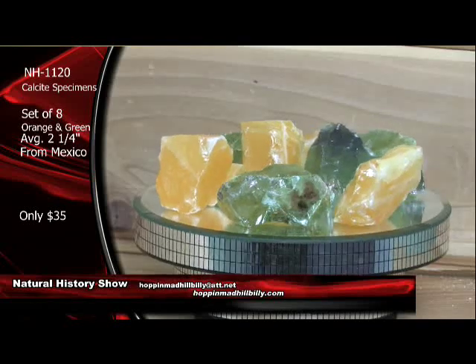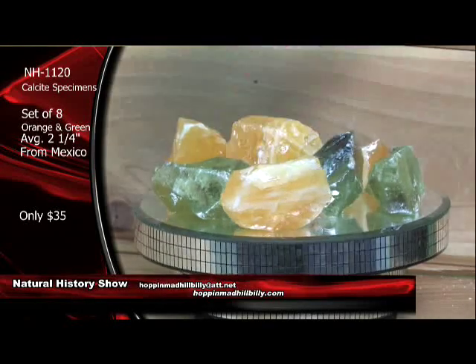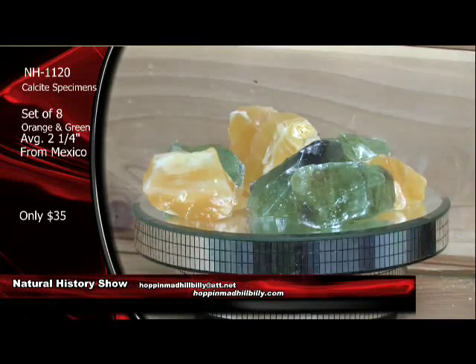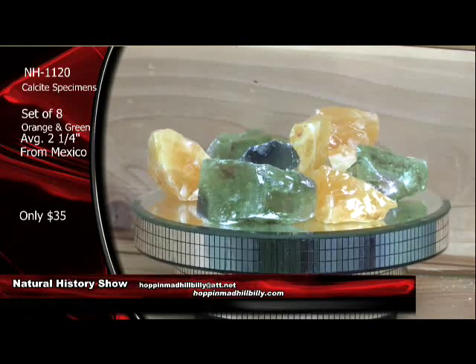Here we go — the calcite specimens, NH1120, set of eight. Orange and green, beautiful calcite specimens here. These are not small at all. Very, very nice. You can see the size of these here. It kind of looks like almost edible mineral specimens. $35 a set on these right here.